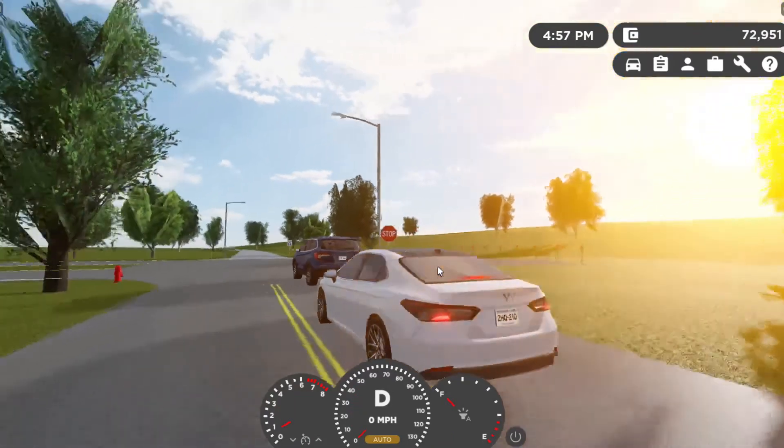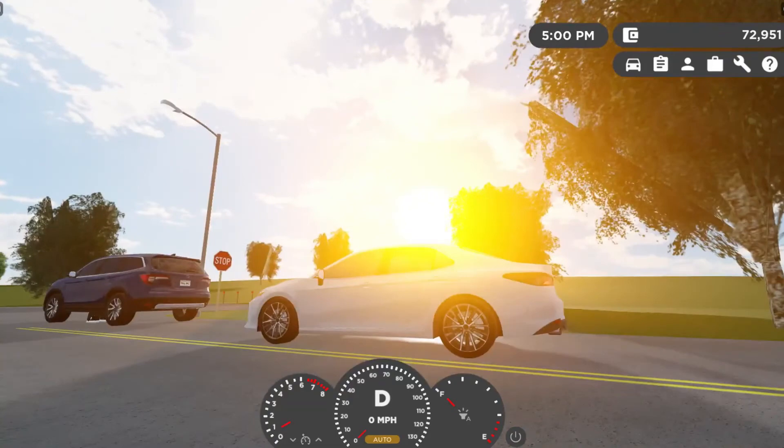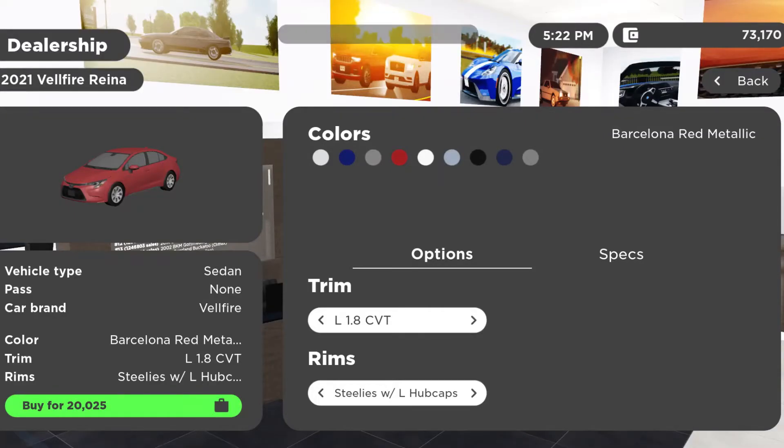Awesome — both of them win! Now let's take a look at how much both of these vehicles cost and which one I would buy. Alright, we are at the dealership, starting with the 2021 Vellfire Reina, starting from $20,025 with the L 1.8 liter CVT.